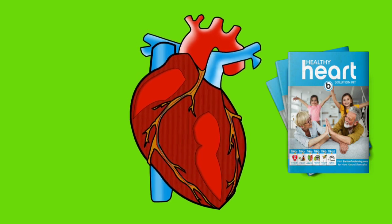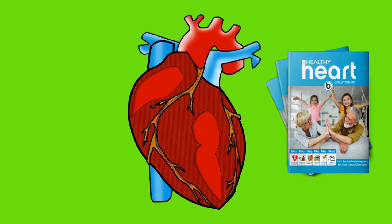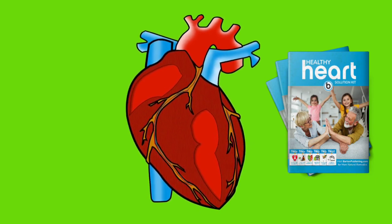Each time you follow the program and its options and do just as mentioned, you will notice a great improvement in your energy, skin condition, cholesterol, diabetes, and blood pressure.